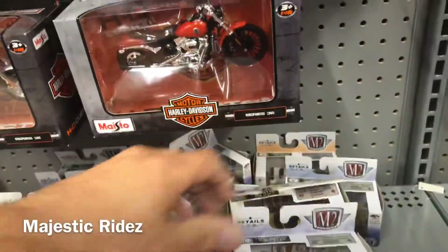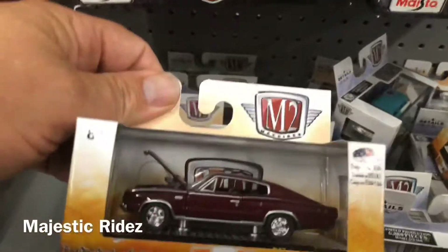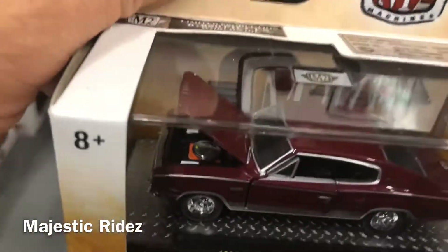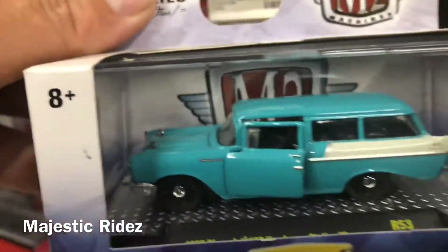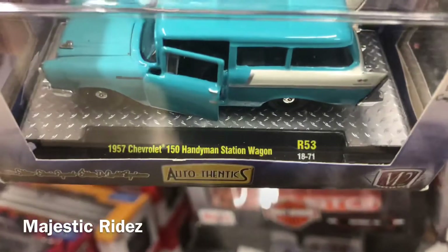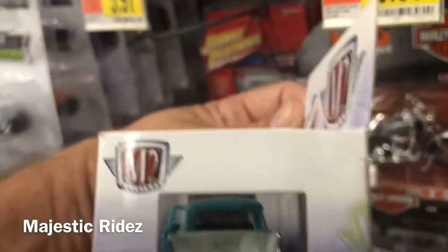See what they got down here in the more pricier ones. Kind of cool. Oh, the Handyman - that's funny, a station wagon. They gave it the Handyman name.